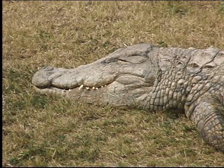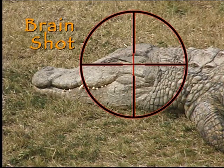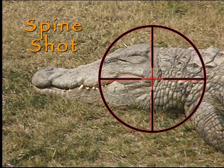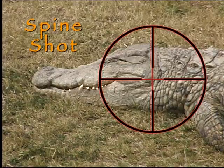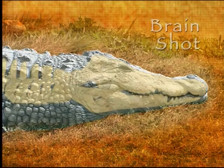Only two shots are recommended to reliably anchor a big crocodile: the brain shot, and the spinal one just behind the head. A big croc's brain is only about the size of a golf ball.